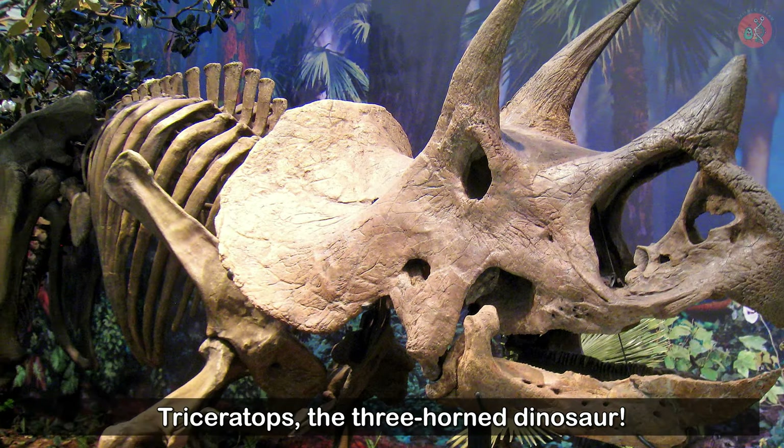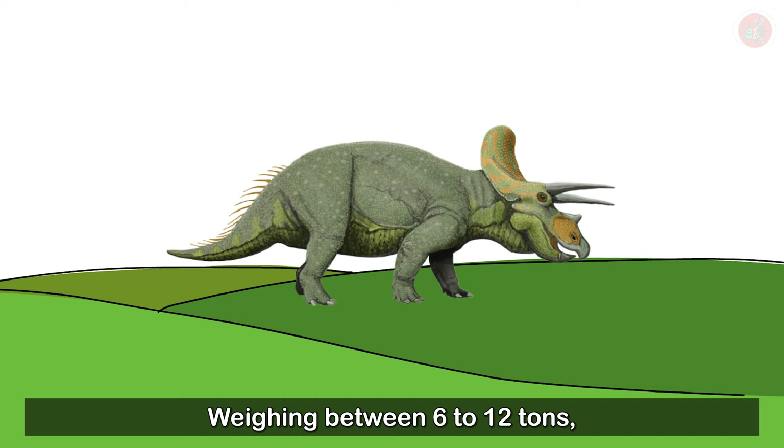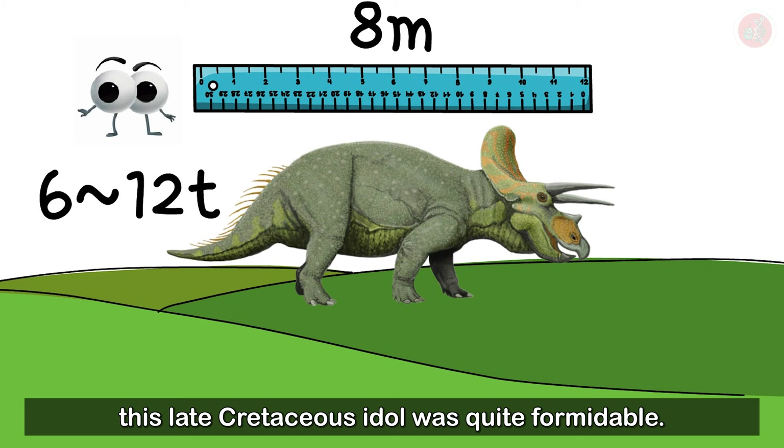Triceratops, the three-horned dinosaur. Reminiscent of a large rhinoceros, this guy, alongside T. rex, has stolen the hearts of many a child. Weighing between 6 to 12 tons and with a body length of 8 meters, this late Cretaceous idol was quite formidable.